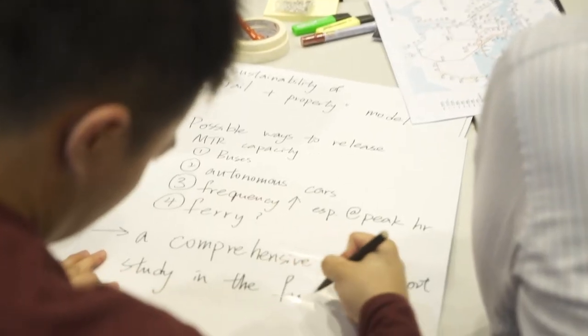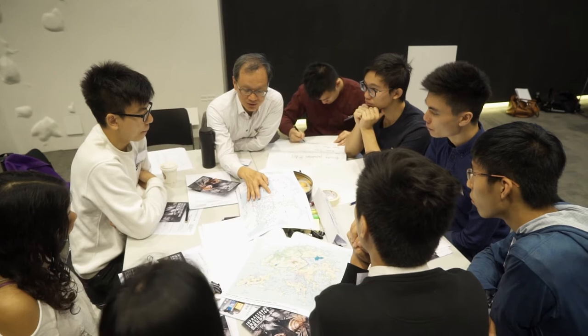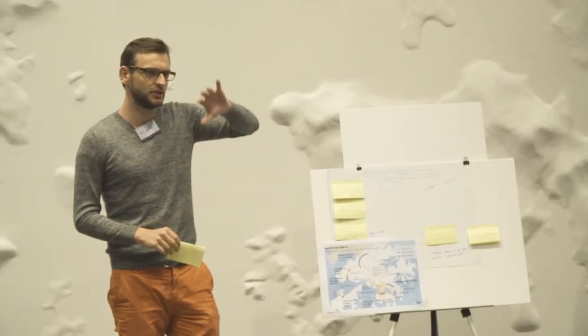We have to listen to different stakeholders, and often we hear different voices in society about how infrastructure affects their lives — the benefits and also the drawbacks. I think as a student this exhibition and the workshop provide the opportunity to incorporate different views from the community.